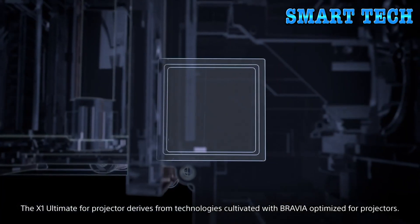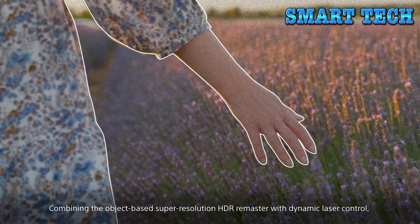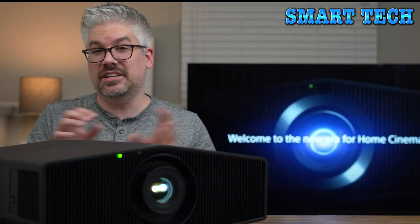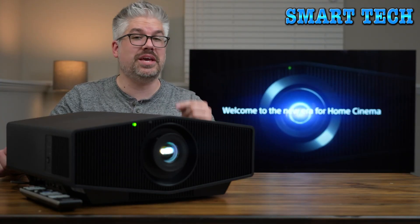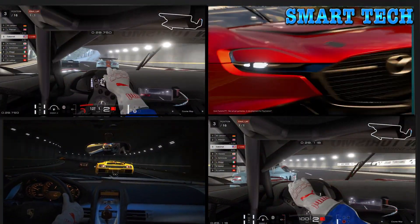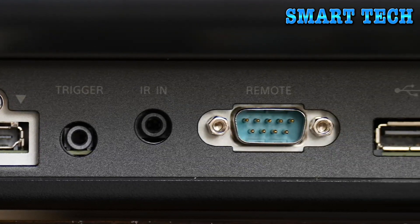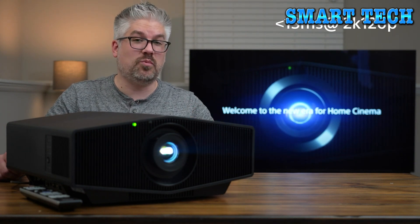The XW5000 takes Sony's BRAVIA TV processing technology and optimizes it for projection so you see exactly what the director intends. This processor analyzes and enhances every object on screen individually in real time, beautifully upscaling non-4K content to near-4K quality. For gaming, the XW5000 features an input lag reduction mode — less than 21 milliseconds at 4K/60Hz, or less than 13 milliseconds at 2K/120Hz.